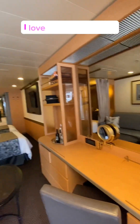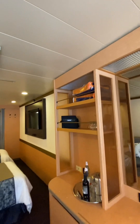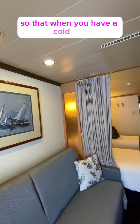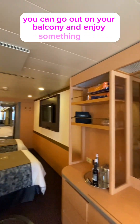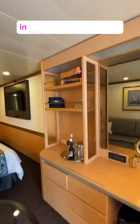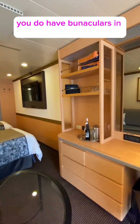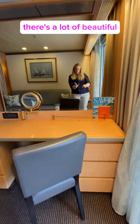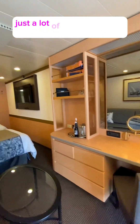I love this room — I would absolutely enjoy this. Of course you have your fleece blankets, so that when you have a cold day you can go out on your balcony and enjoy something cozy. In this particular category you also have binoculars in your room. There's a lot of beautiful drawer space and just a lot of little touches.